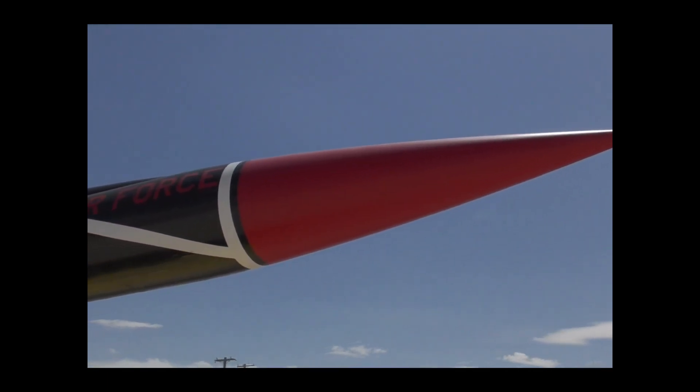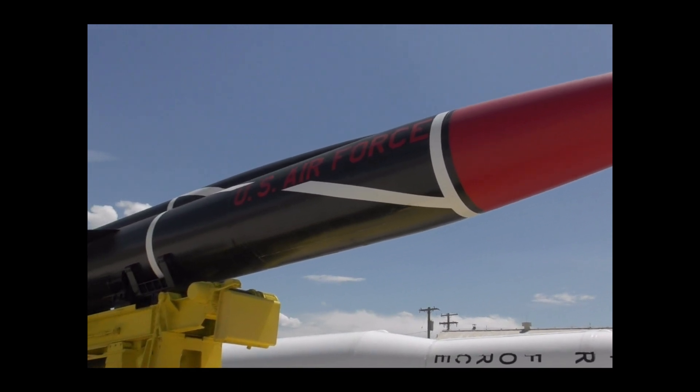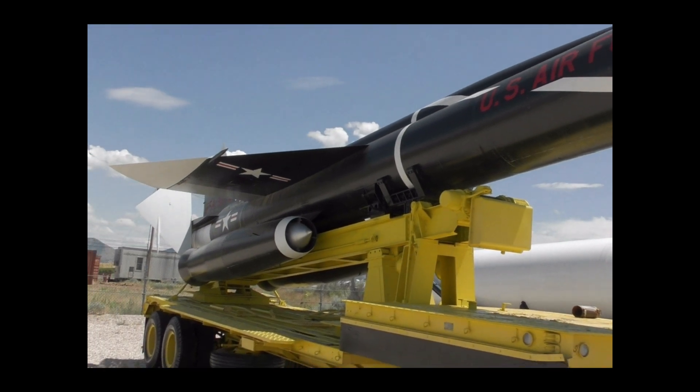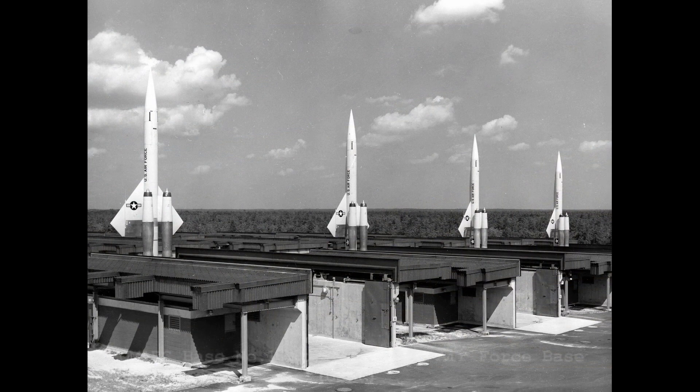In the late 1940s, Boeing began work on a surface-to-air missile, then described as a pilotless interceptor. The project was codenamed MX-1599, and the Michigan Aerospace Research Center, or MARC, joined Boeing to work on the program. The MX-1599 was a long-range, supersonic, nuclear-tipped surface-to-air missile, or SAM, detonated by a proximity fuse.